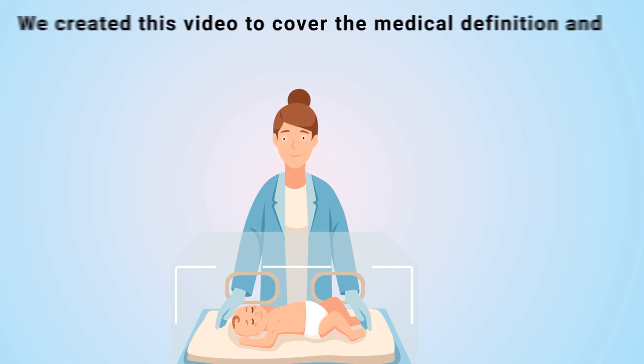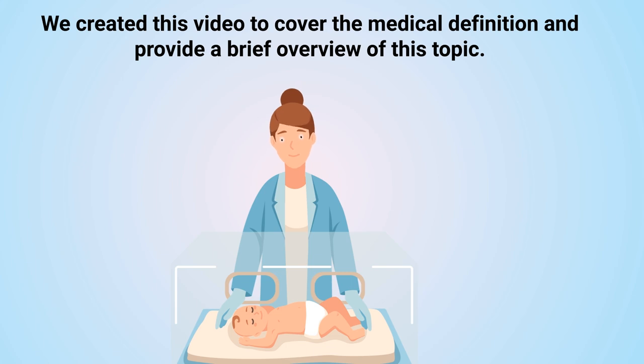We created this video to cover the medical definition and provide a brief overview of this topic.